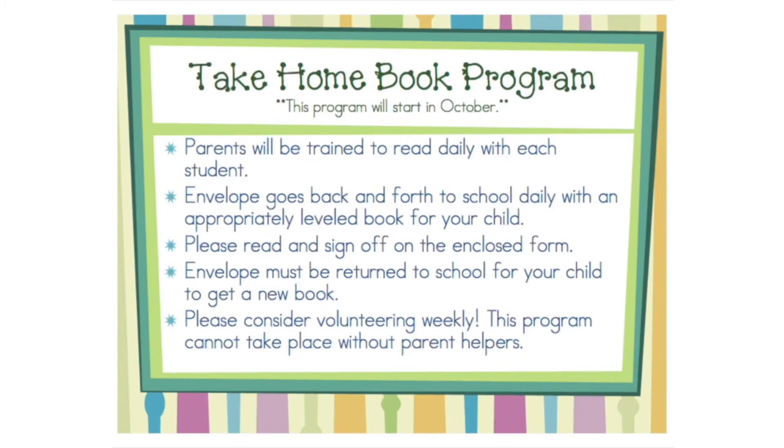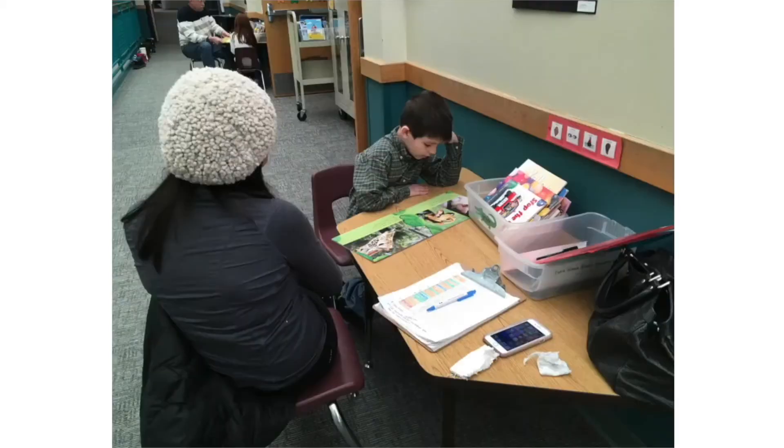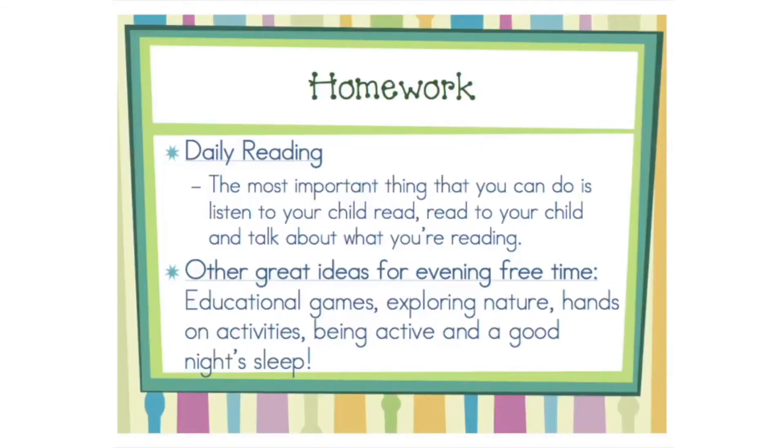This program can only function with the participation of parent volunteers. Each day your child will bring home a just-right book that he or she can read independently. Please listen to your child read the book and return it the following day for a new book. In first grade, the most important thing you can do with your child is listen to them read, read to them, and talk about what you are reading.